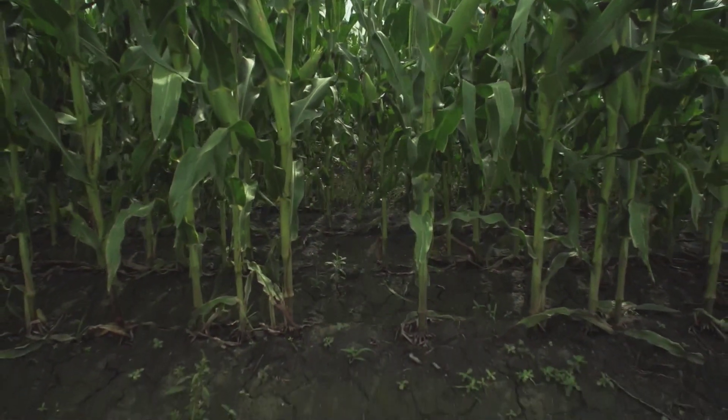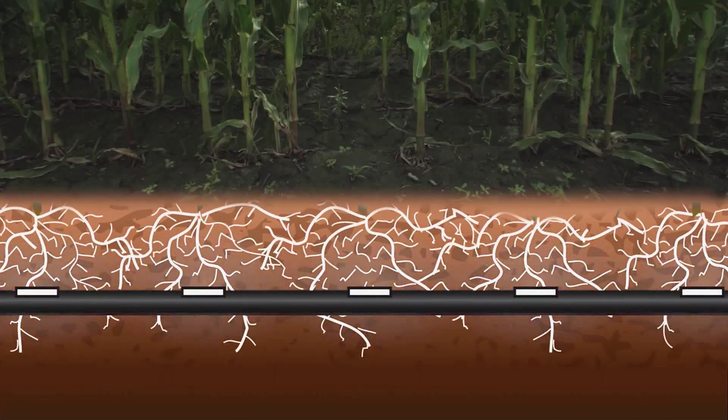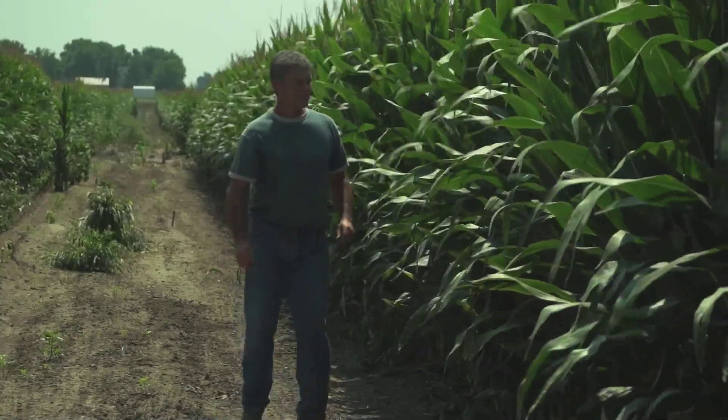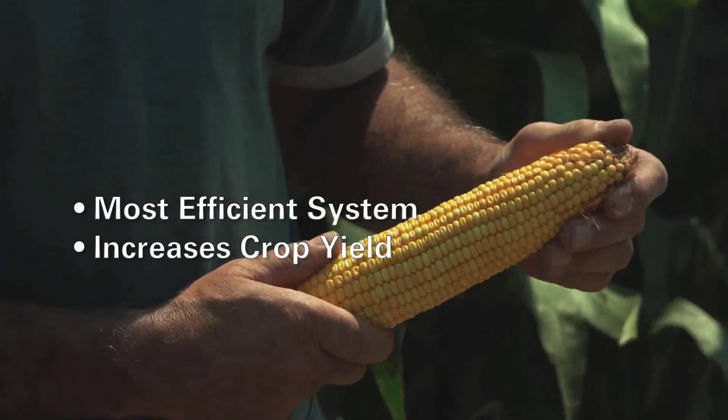The application of water below the soil surface by micro-irrigation emitters is known as SDI, Subsurface Drip Irrigation. SDI offers many benefits to growers. Not only is it the most efficient system, but it increases crop yield and bottom-line results.